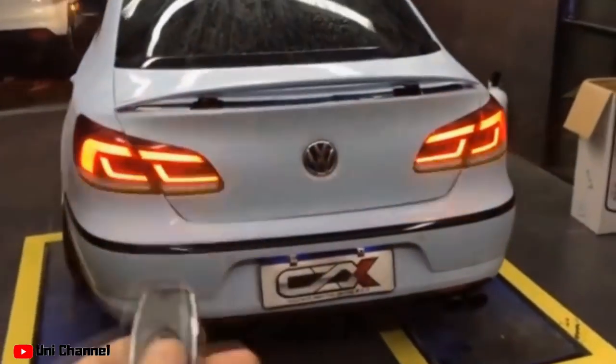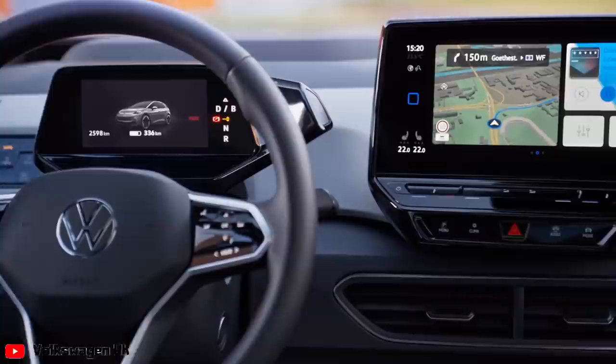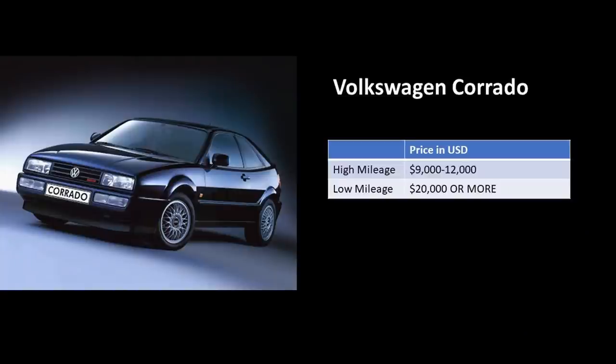The Corrado had noticeable features such as active aero for the rear spoiler and was the first car designed by computer-aided design software. Many pieces of the car live on today in modern Volkswagen models — the active aero can be found on the new Arteon, the dynamic chassis control on the Golf R, and the clear cockpit architecture in the Volkswagen Passat. Both the G60 and the VR6 Corrado are the most desirable options. A high-mileage VR6 or G60 Corrado runs around $9,000 to $12,000, while a low-mileage car could cost upwards of $20,000.